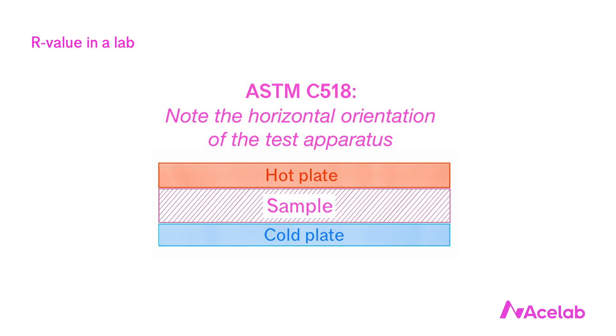To do the test, we place a sample of the insulation horizontally in between a hot plate and a cold plate and we measure the heat transfer between the two plates.